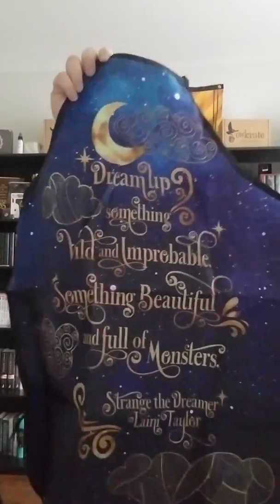It looks like we do get something that is pretty and printed — is this an apron? It's an apron! "Dream up something wild and improbable, something beautiful and full of monsters" from Strange the Dreamer by Laena Taylor. This is so pretty — I love the prints on this. It has an overhead and ties for the back. That is so cute. I actually have a couple aprons: a Wonder Woman apron and a Marie Antoinette inspired apron that I got from a LitJoy crate.